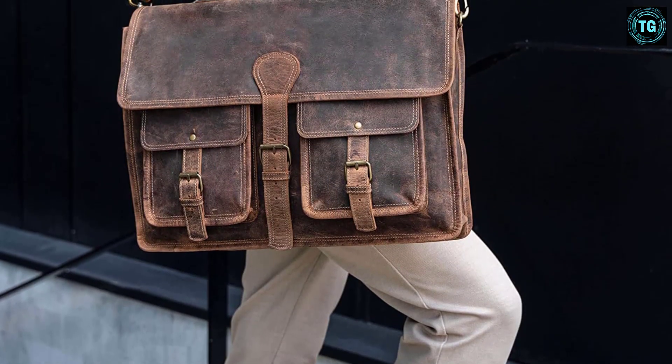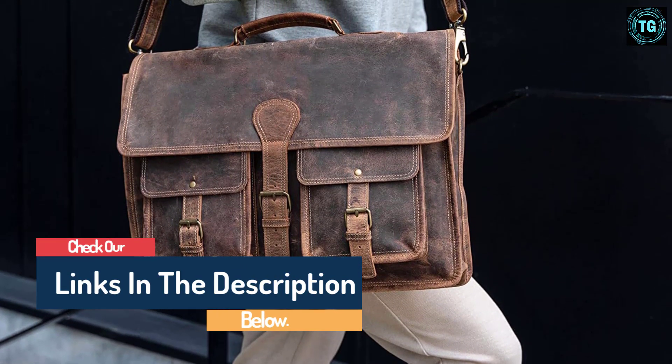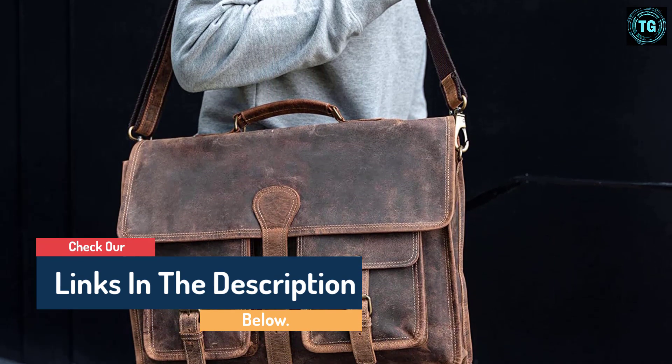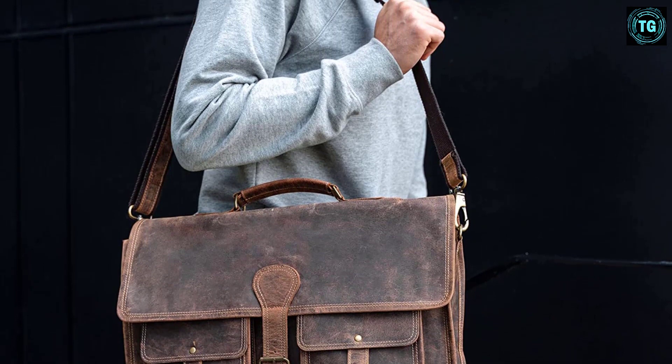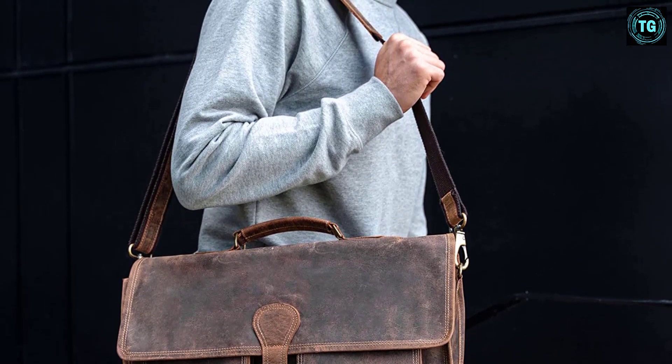The larger 18-inch bag carries a laptop up to 15.6 inches and has an interior cell phone pocket. It also features an outer pocket for files, papers, etc. It has hand straps and a removable shoulder strap, so you've got the option of carrying it as a briefcase or shoulder bag.